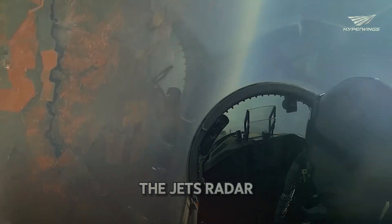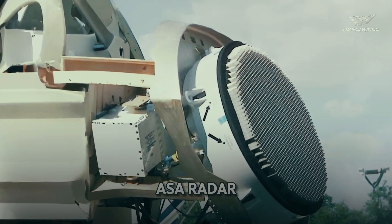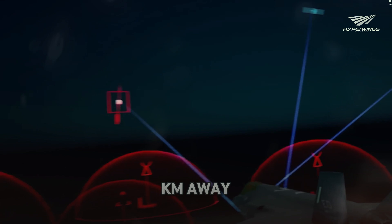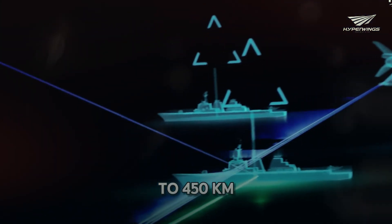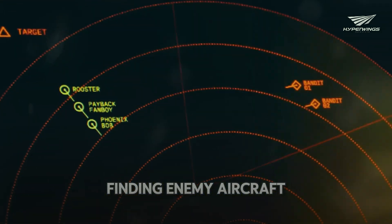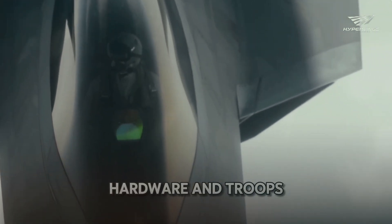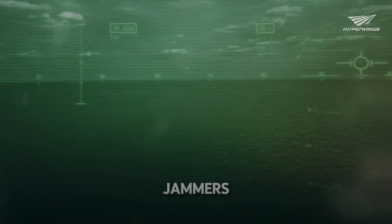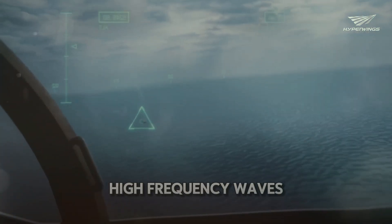The jet's radar system is another marvel. The AN/APG-77 AESA radar can detect targets up to 350 kilometers away, and with upgrades, this range can extend to 450 kilometers. This radar is not just for finding enemy aircraft — it can also gather information about enemy terrain, hardware, and troops. The F-22 is also equipped with powerful jammers that can confuse enemy radar by sending out high-frequency waves.